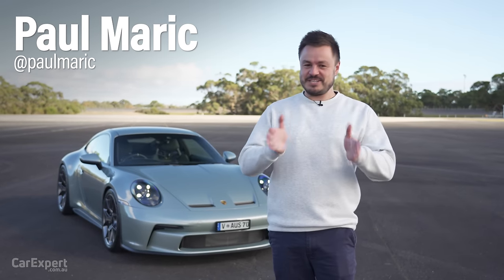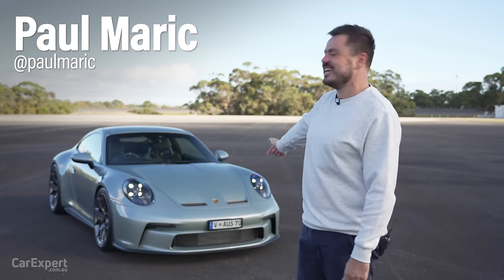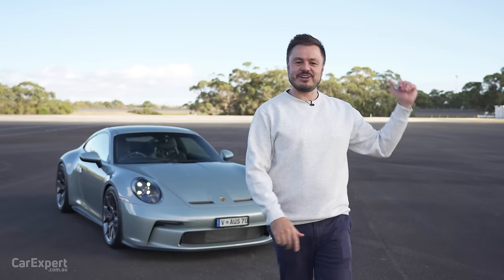G'day, I'm Paul. Today is a special day — not because that's a 911 GT3, and this is a closed proving ground.